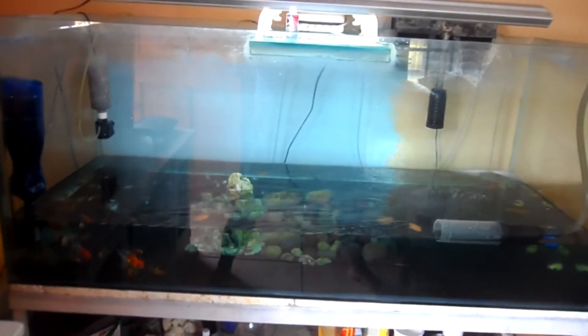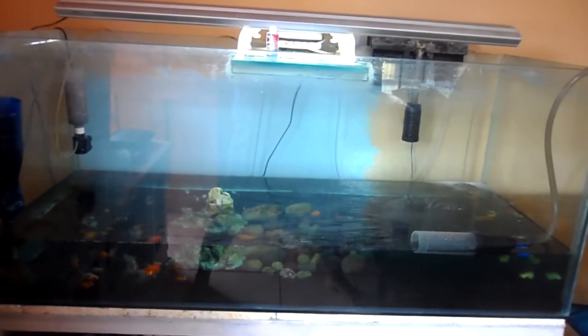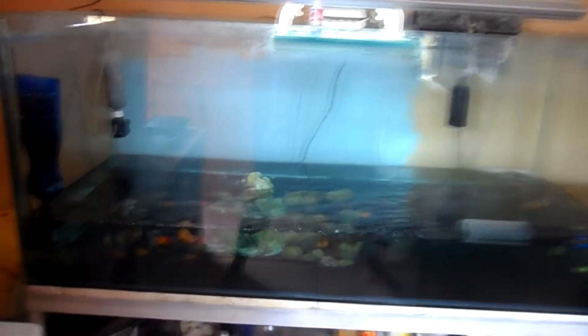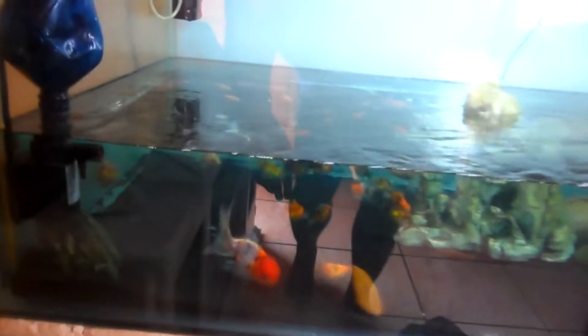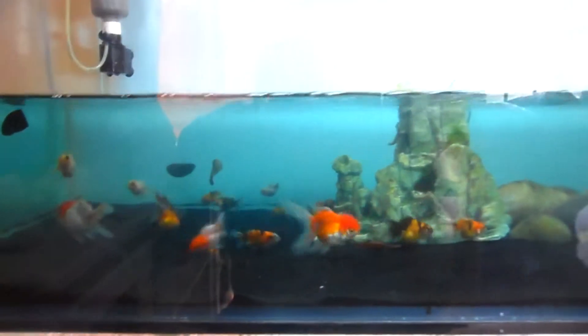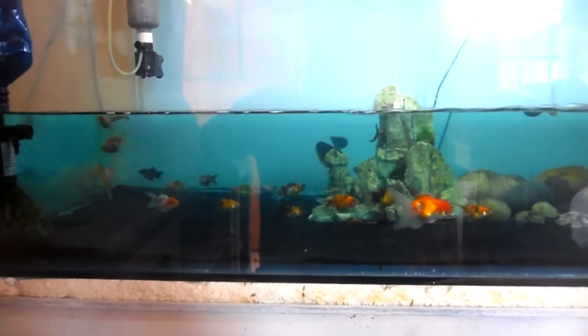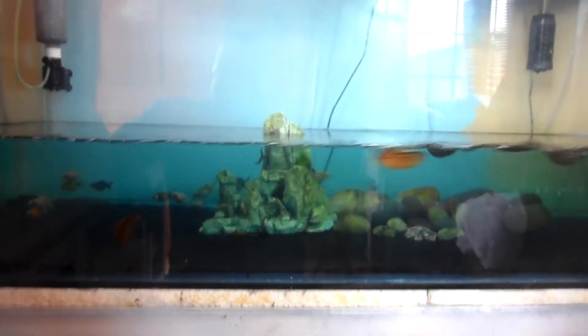I always add Prazi no matter where I get them from. So the oscars are gone, the goldfish are in — it's looking good, they're all looking good, they're so pretty. Thank you very much, Siva. I am enjoying them. All right, so when the tank is full I'll show you guys what it looks like.